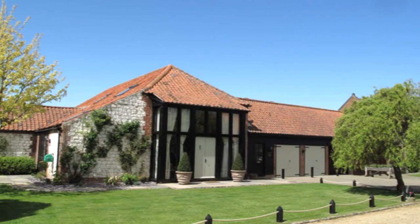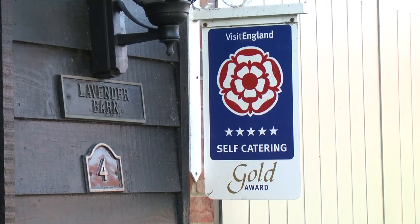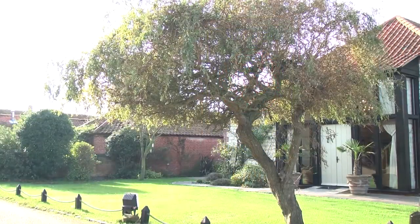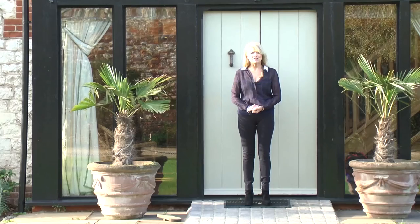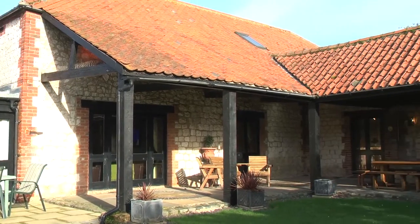This is Lavender Barn, a Visit England five-star gold award property, and it really is a beautiful home. It sleeps ten in five bedrooms — three double bedrooms and two twin rooms — and there are four bathrooms. Let's go and have a look.